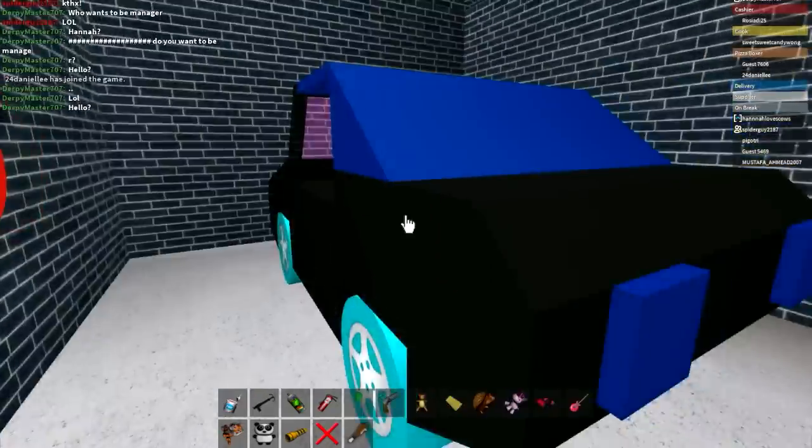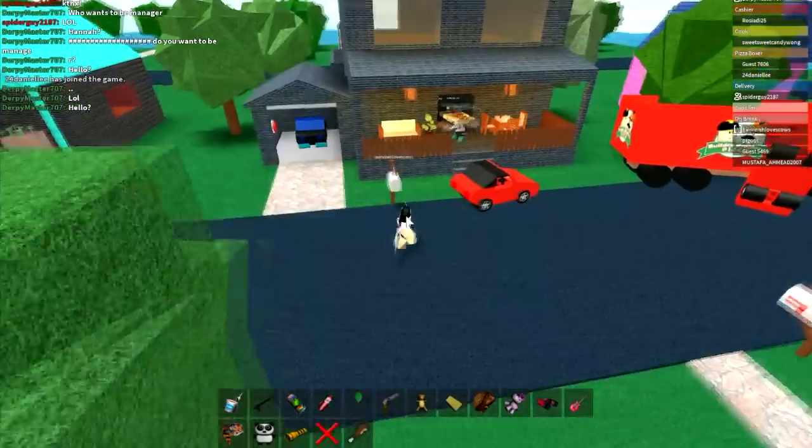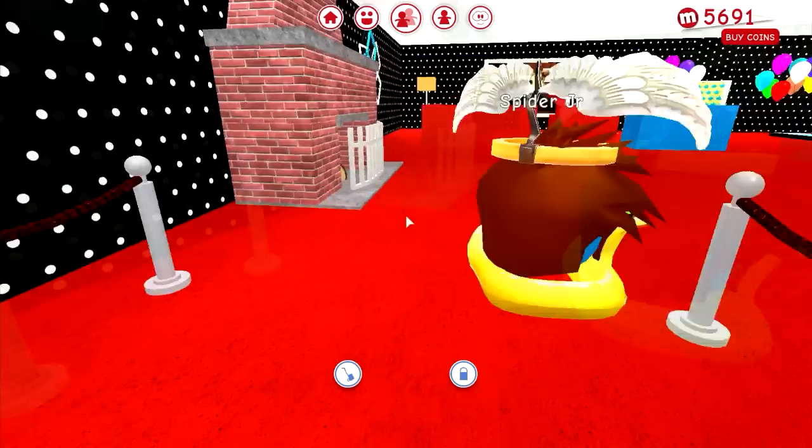Here is my garage with my car, and that's basically it for my house. I went back out and then somehow went back in — oh my god.